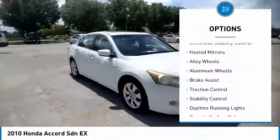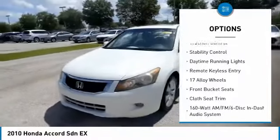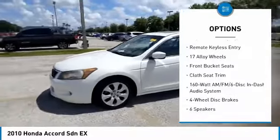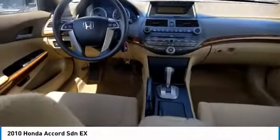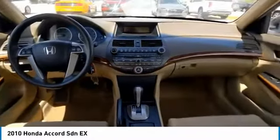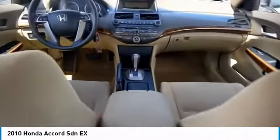Tire pressure monitor, electronic stability control, heated mirrors, alloy wheels, aluminum wheels, brake assist, traction control, stability control, daytime running lights, remote keyless entry. Take this vehicle for a spin and see why so many shoppers are now proud owners.